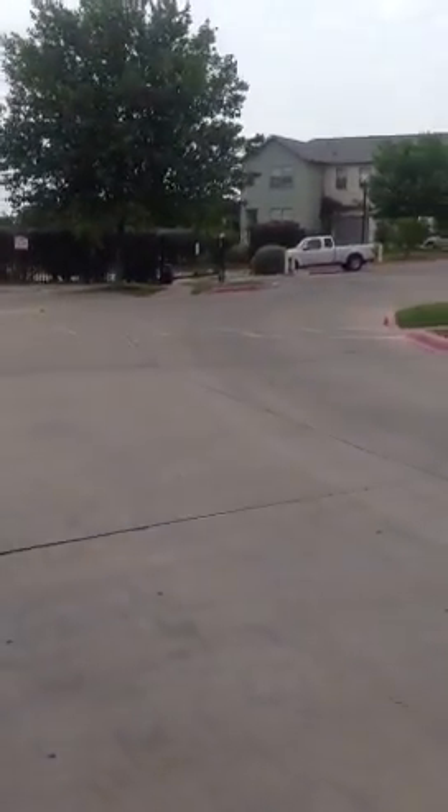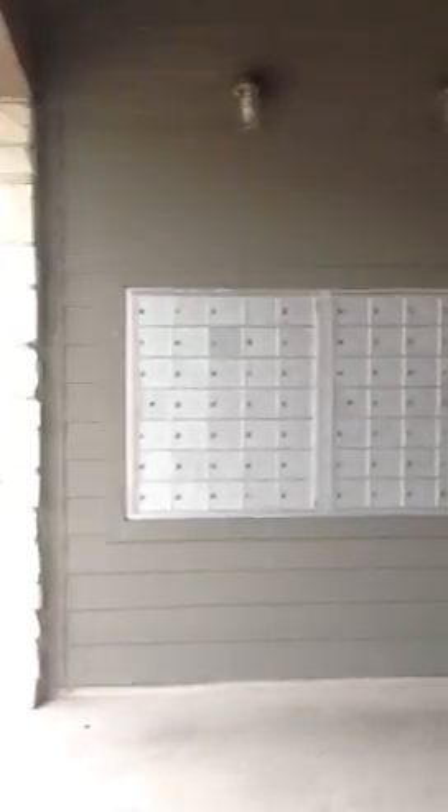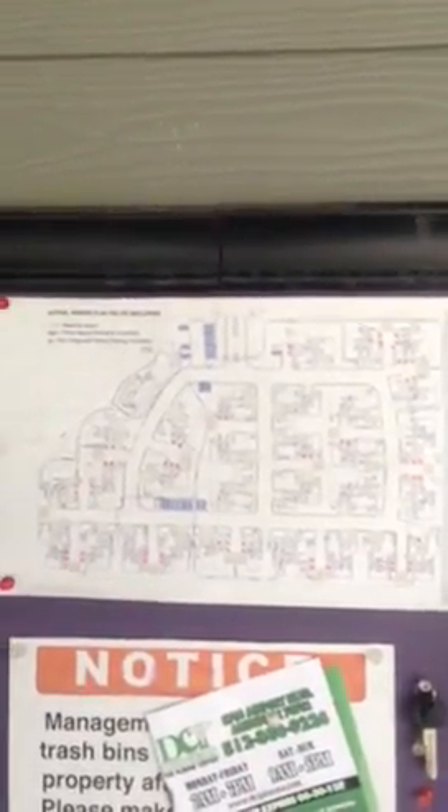There's the entrance gate over there. There's a map for the community showing where the visitor parking is and where the resident parking is.